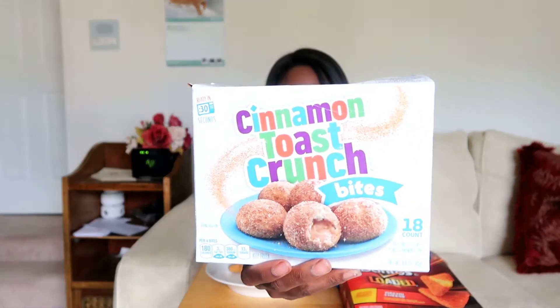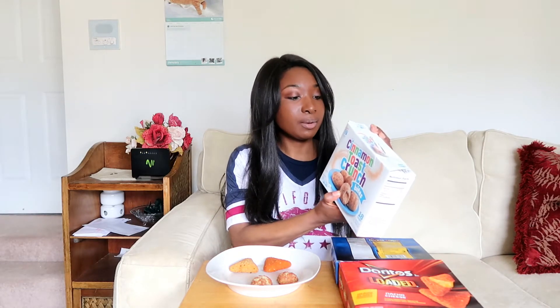This first one is Cinnamon Toast Crunch Bites. I saw this and I was like, oh my gosh, that is so cool. It's from the actual cereal. It describes itself as soft donut bites with a sweet cinnamon filling. This says ready in 30 seconds, so you do have the option to microwave it, but I went ahead and put this in the oven — 350 for 8 minutes — because I figured that might come out a little bit better.